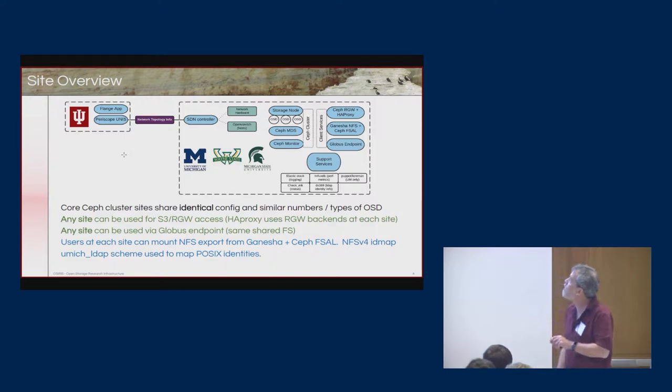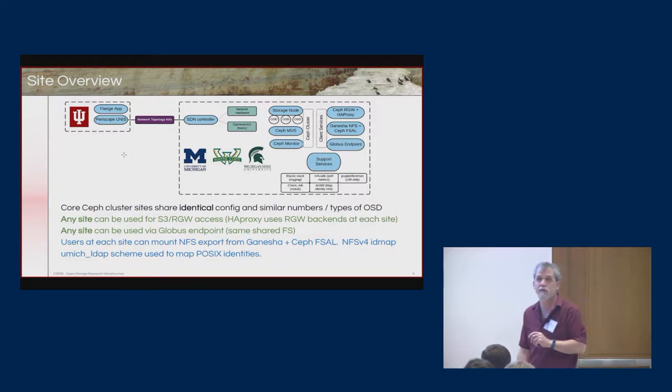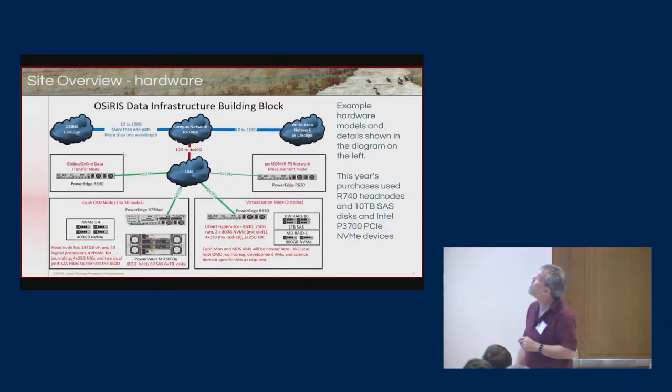Users at each site can mount NFS exports using Ganesha and the CEPH file system abstraction layer. This is one of our challenges — we have to provide each institution the ability to have clients that can see the data and make sense to the user at that institution.